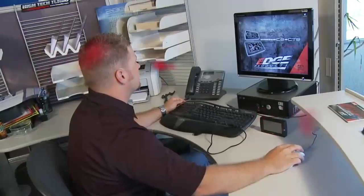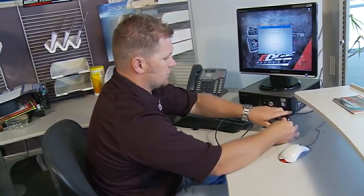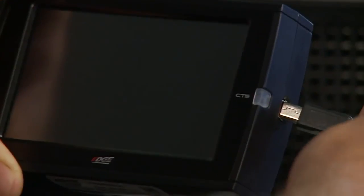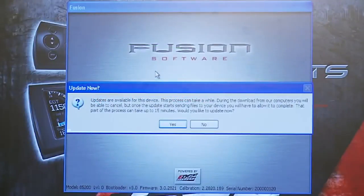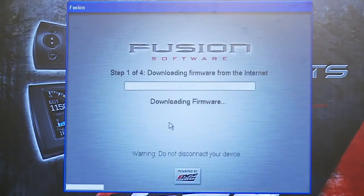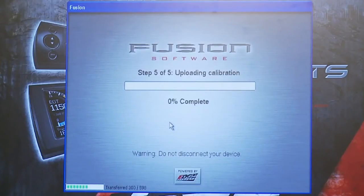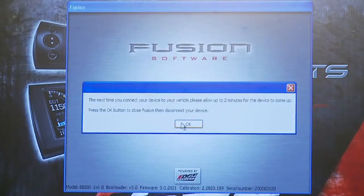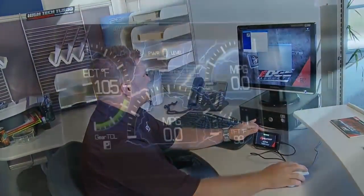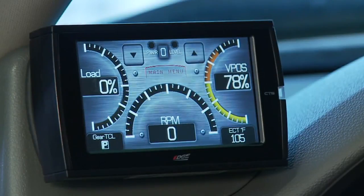The Evolution CS and CTS is completely updateable over the Internet. All Evolution CS and CTS products ship with a universal USB cable that plugs directly into your home computer. Through Edge Products' customized Fusion Internet update software, your device connects through the Internet and downloads necessary updates, new features, new tuning files, and more without ever sending anything back to Edge Products. From enhancing your device with customized backgrounds to completely updating your device software, internet updateability gives you access to all applicable future product updates and enhancements with unmatched ease.